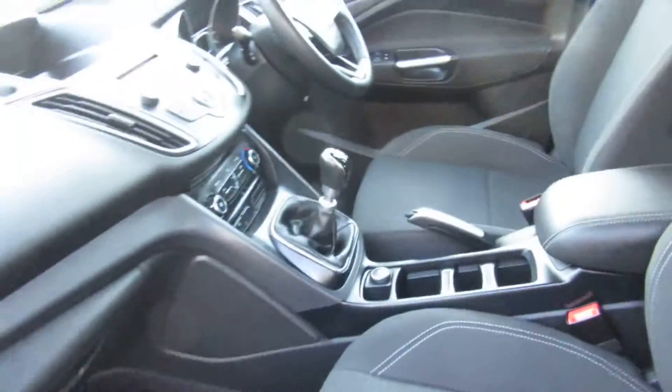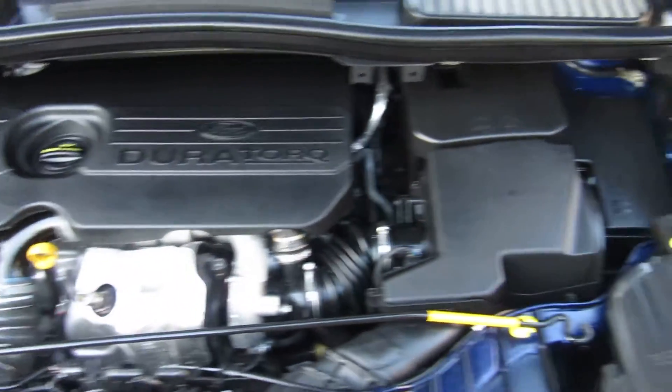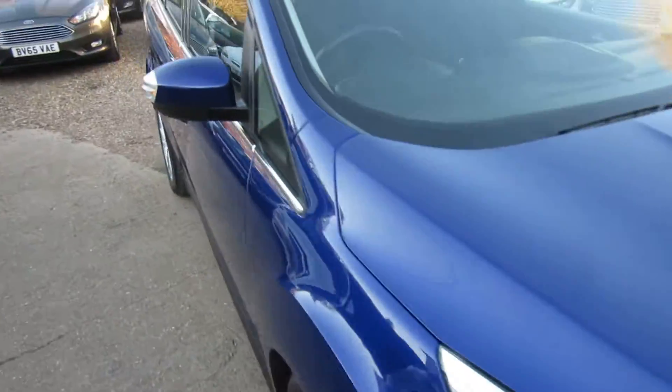Let's pop the bonnet and have a little look at this engine. It's a 1.5 diesel Duratec, and it's called Deep Impact Blue — but I'd like to call it Pompey Blue.